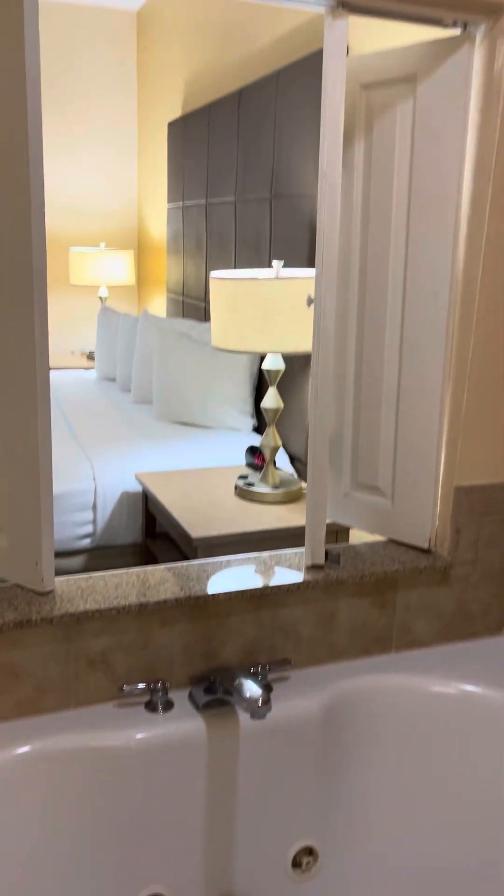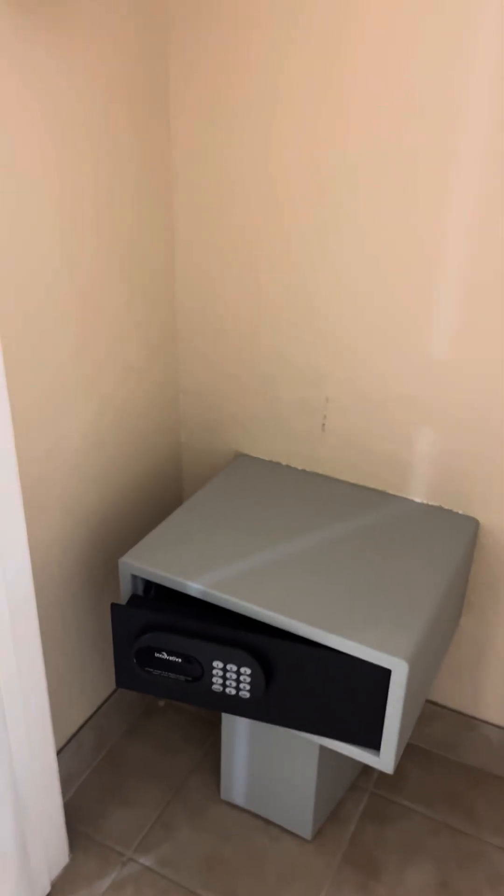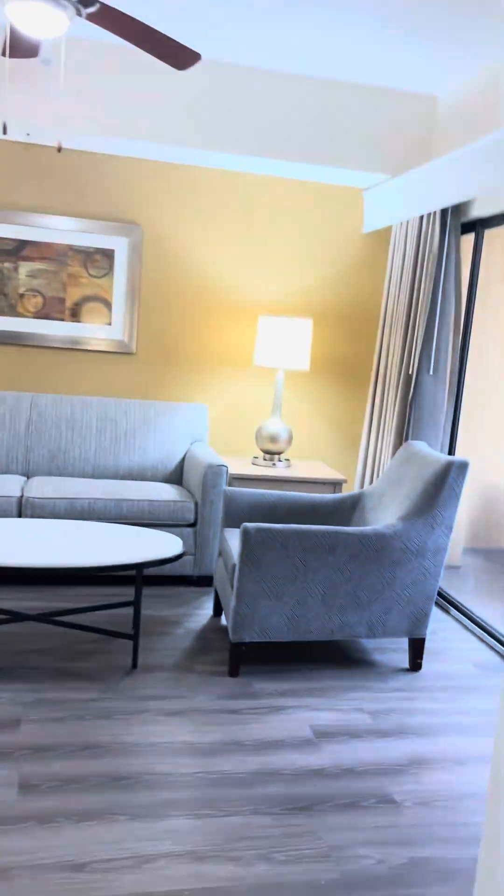We can close our shutters or open them — have it all open plan, either or. The master also comes with a fitted closet, and your safety deposit box for each guest will be in the master. Of course, TVs in every room.